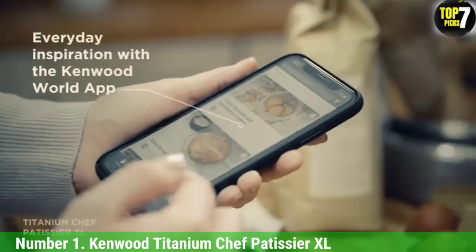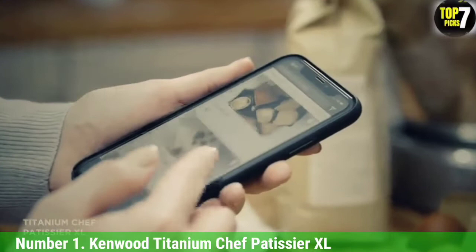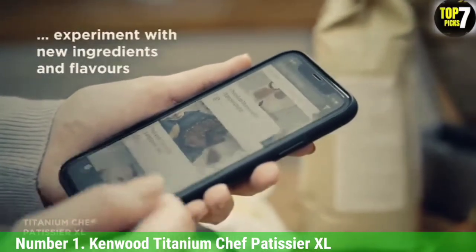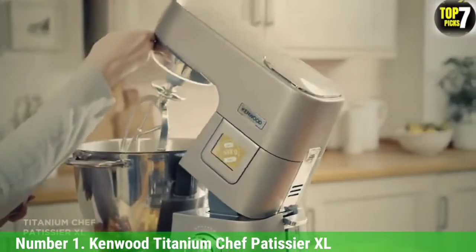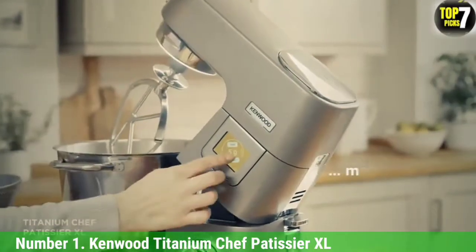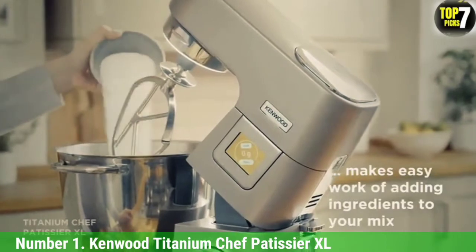In addition to the sophistication, you get all the basics you'd expect from a functional stand mixer — a beater, whisk, and dough hook — except this model offers the capacity to make more, better, and with great scope for personalization. It's an investment buy backed by a 10-year guarantee.